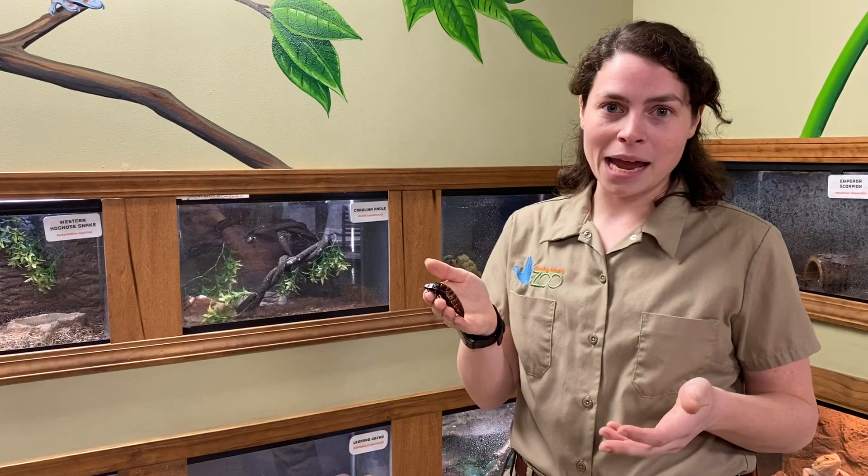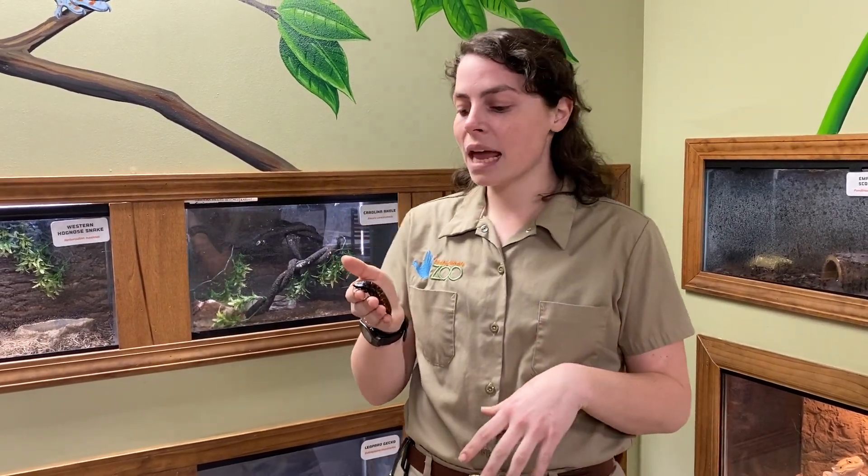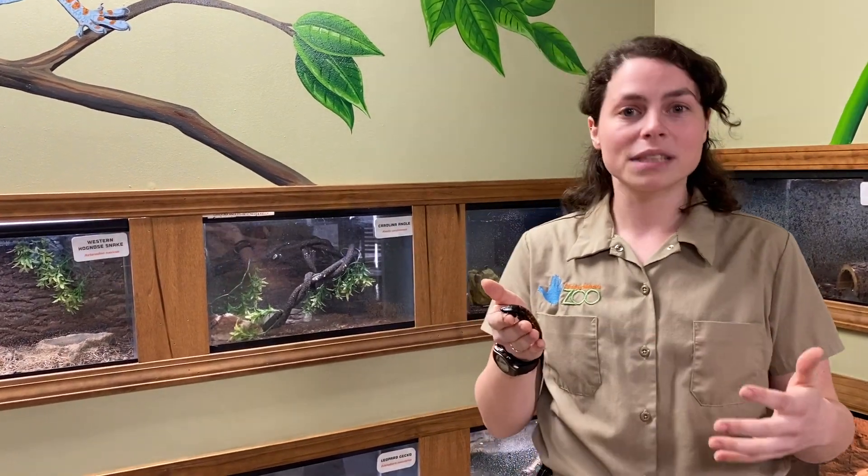Based on her name, a Madagascar hissing cockroach, she is from the island of Madagascar. She is going to be living on the forest floor, interacting with a bunch of different plants, and she'll be living within a family group — with her young and with other males — so they all live together to protect each other.